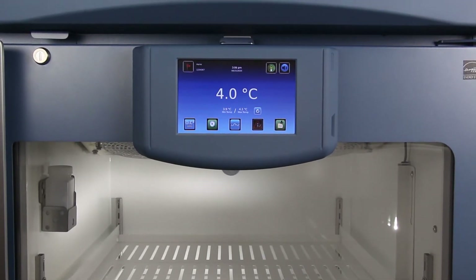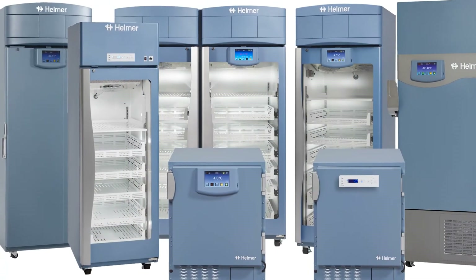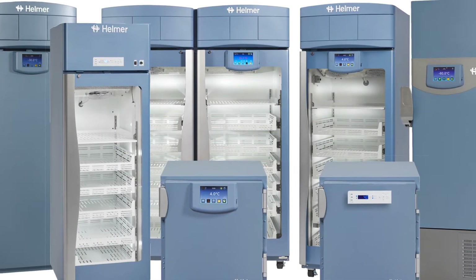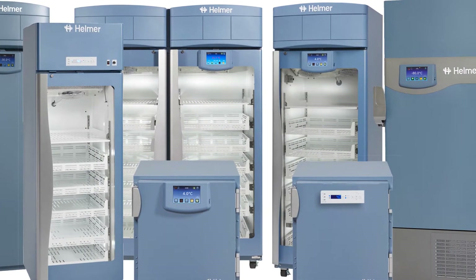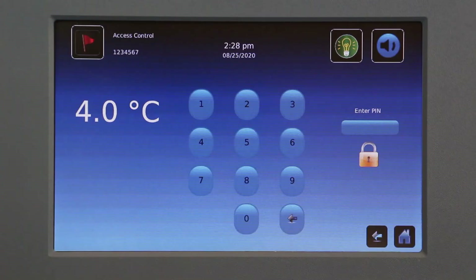This video of the IC3 Information Center demonstrates access control functionality. Access control is an optional feature for refrigerators, minus-30 freezers, and ProLine platelet incubators. It is a standard feature on ultra-low freezers. Access control allows user-specific secure entry into the storage unit.